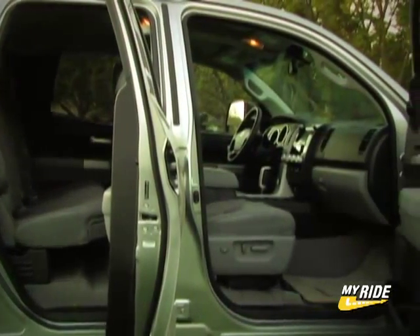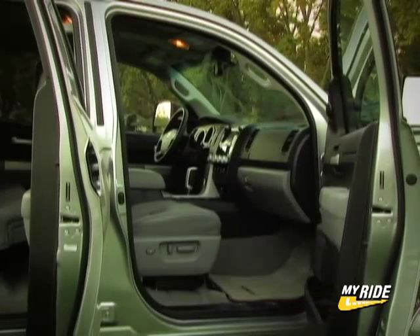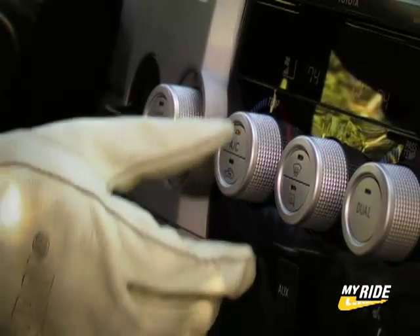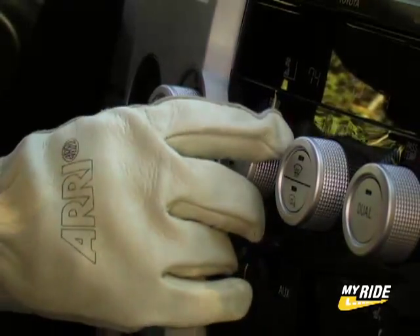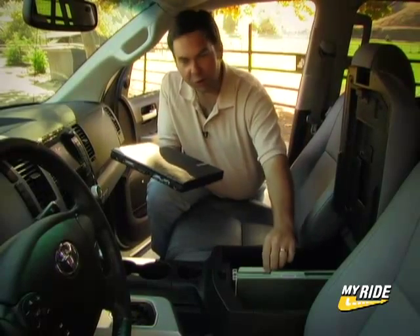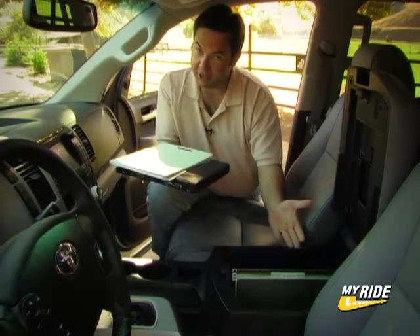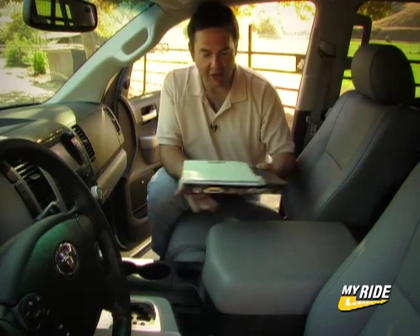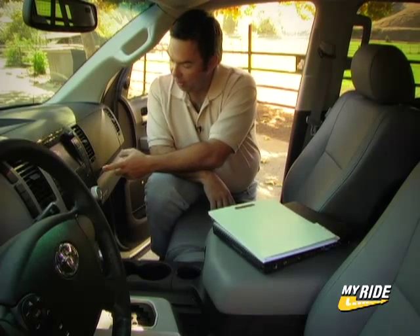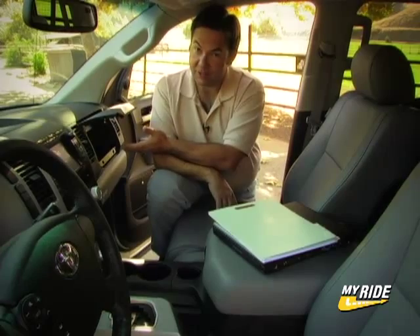By adding extra hip and shoulder space, two-row Tundra models offer plenty of room for a six-man crew. Oversized door handles and climate controls allow workers to ride to the next work site without removing their safety gloves. Toyota also designed the Tundra to serve as a mobile work office. Open up the center console, pull out your laptop, pull out that folder from the hanging file folders inside the center console, and you've got yourself a very comfortable workspace.